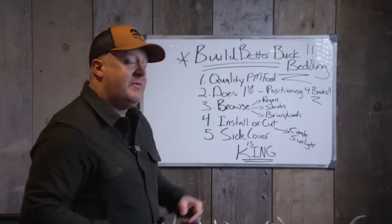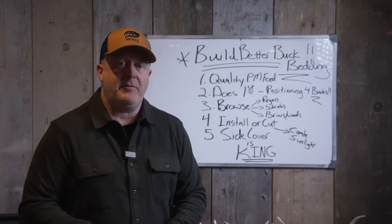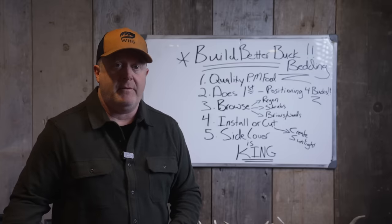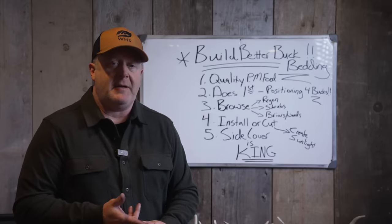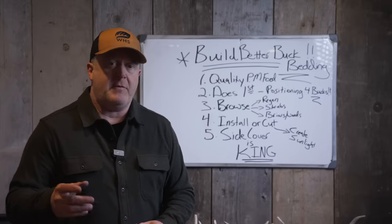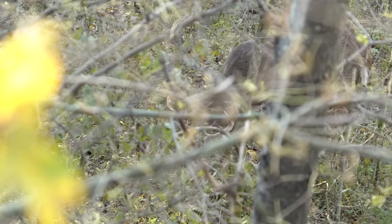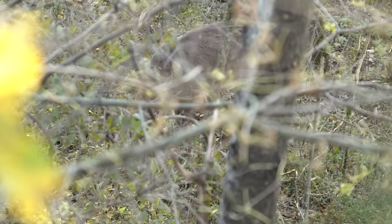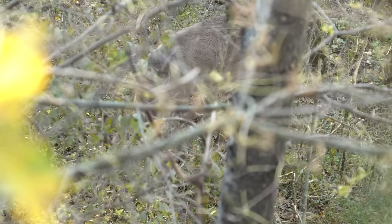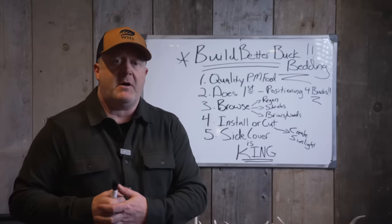So that's the layering effect we need to establish first. Within that bedding area, once you have food, does bedding — let's work on buck bedding areas. What do they need? They need browse. Does and fawns need browse too, but that buck needs to feed twice during the daytime hours. They're rhythmic pattern feeders — they feed five times in a 24-hour period, every four to five hours. They need some type of browse: regen from hardwoods, shrub tips, briars and weeds. That's all they need — a high stem count. A good browse area offers good cover.